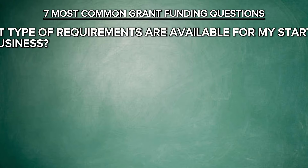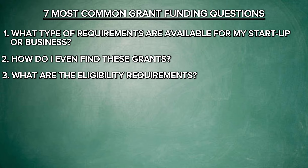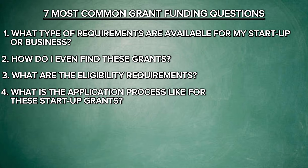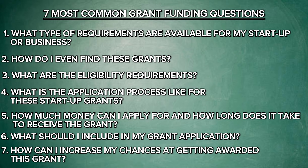And these questions are: 1. What type of grants are available for my startup or business? 2. How do I even find these grants? 3. What are the eligibility requirements? 4. What is the application process like for these startup grants? 5. How much money can I apply for and how long does it take to receive the grant? 6. What should I include in my grant application? And 7. How can I increase my chances of getting awarded this grant?